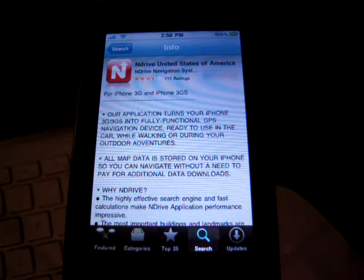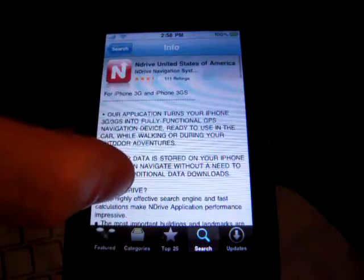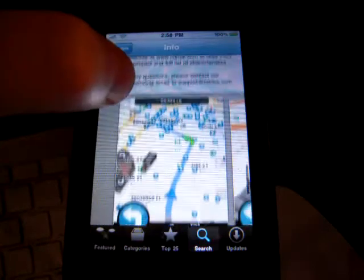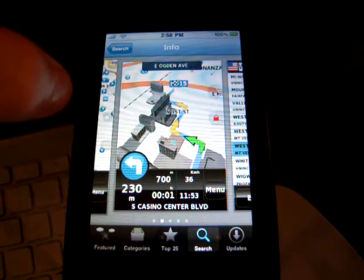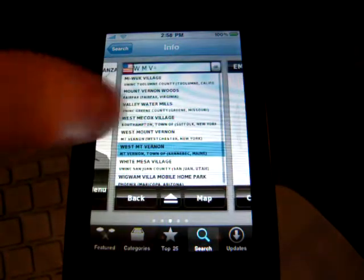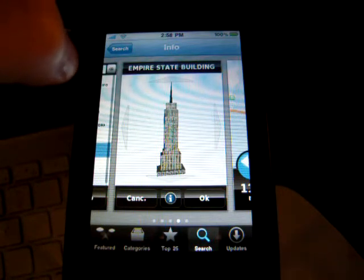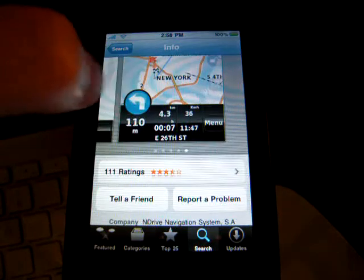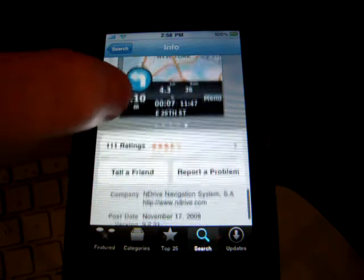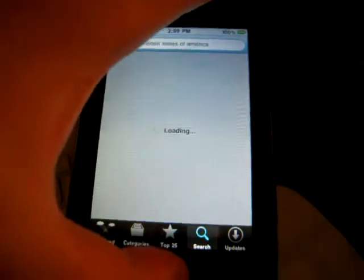Here you can see N Drive United States of America — it's for the iPhone 3G and 3GS. Currently it is $32.99, and here you can see some screenshots. It does have 3D buildings, which is a cool feature. It autocompletes just like TomTom — that's one of my biggest complaints with Navigon, that it did not autocomplete, though they might have changed that. It has four and a half stars out of 111 ratings, and it's 1.5 gigabytes, so it is rather large. Let's get into the app.